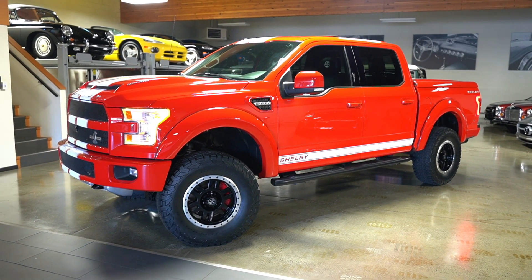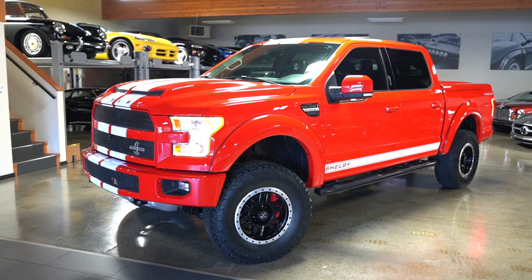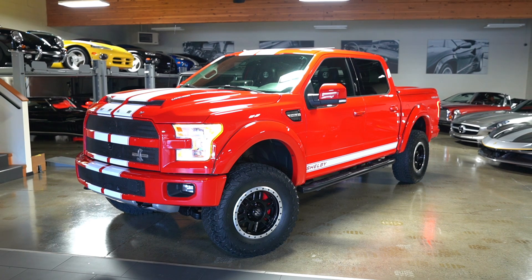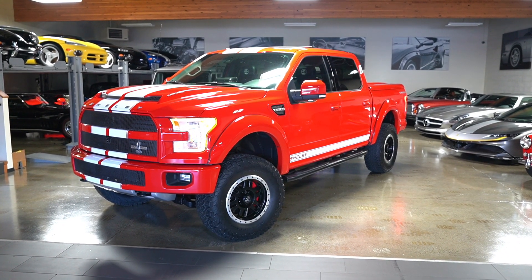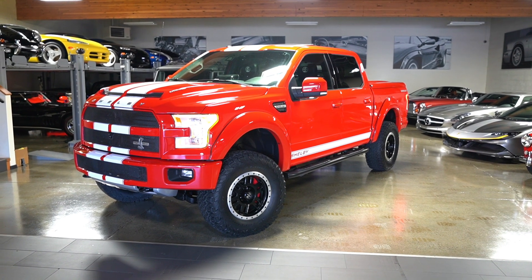This truck is in extremely good condition with great service records going back to day one. It's got three keys, the original Shelby plaque, the original Shelby window sticker, the Ford F-150 window sticker, all the books, all the keys. It is a very complete truck with service records.